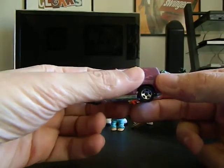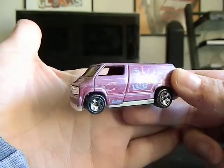Next, Sean Henry — I got this Hot Wheels van. I already have it, so this goes to you.